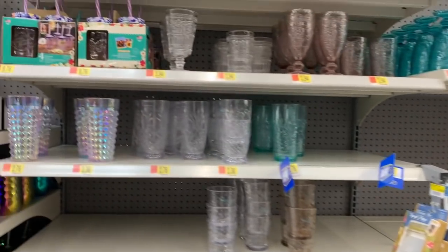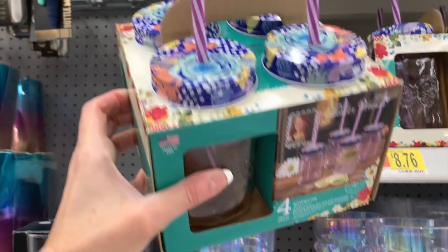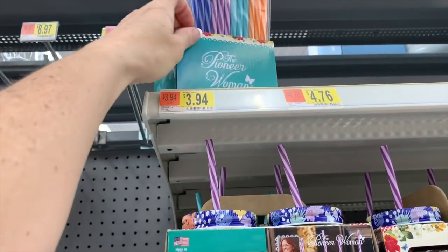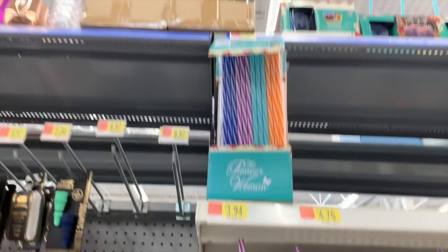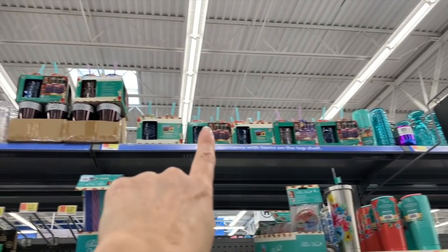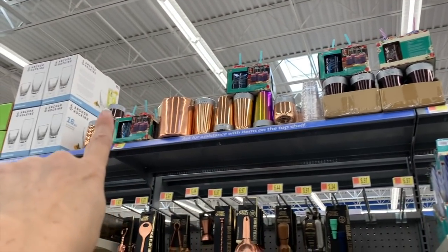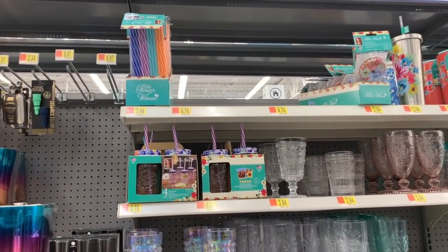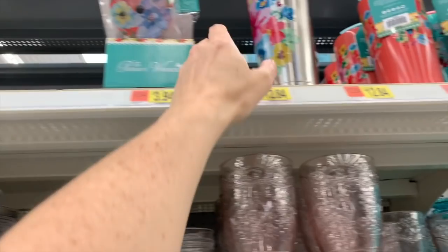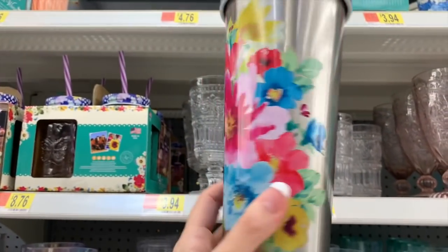We have some more Pioneer Woman up here. These are $8.76 and we get four of them. The straws are $3.94. Don't forget to look up — look how many options we have up top. We even have some with butterflies on them. And then here we have some empty spots. The lids are $3.94 and the tumbler is $12.84.